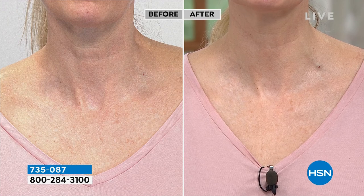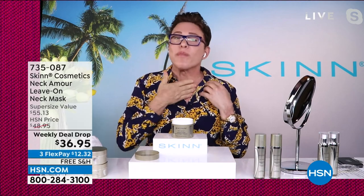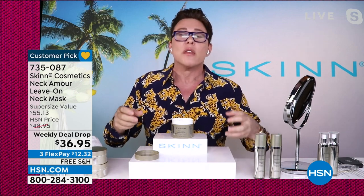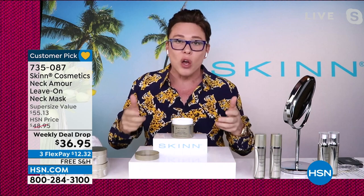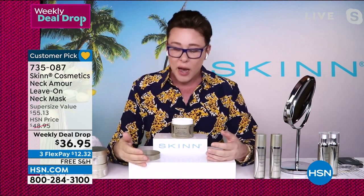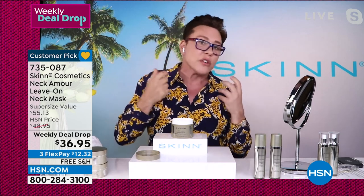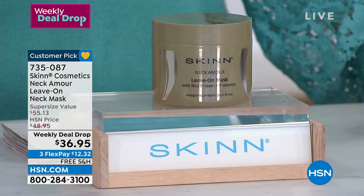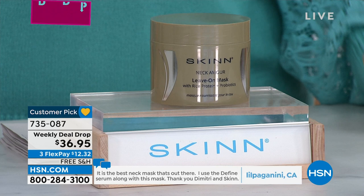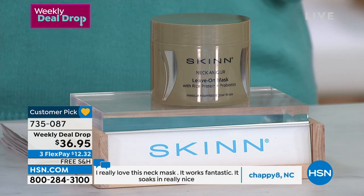Dimitri points out that many neck creams have instant tightening ingredients that make you look tighter temporarily, but when you touch your skin it feels like a film that starts to peel and roll off. Those are just temporary. This is not an instant temporary product — this is true skincare that works all night while you sleep and all day long. Going into winter, turtlenecks, scarves, and collars constantly rub the skin, zapping moisture and causing you to age even faster.